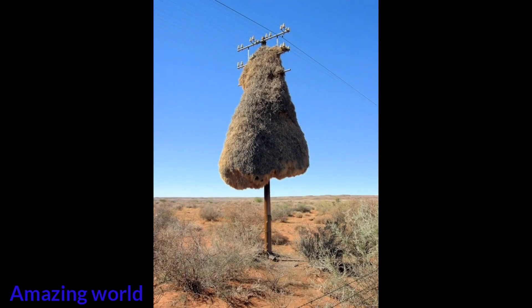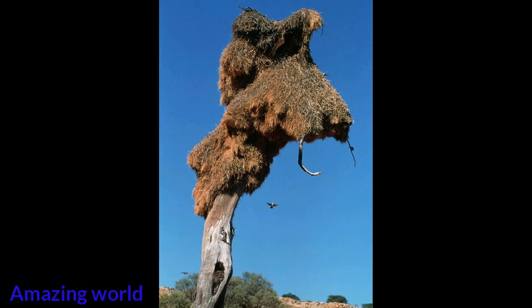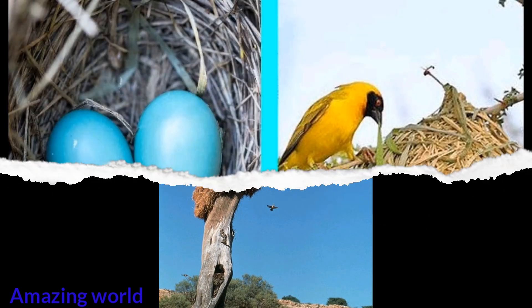Weaver birds are social architects. Their nests resemble baskets and are usually located close to each other to form sky condominiums. The colonies of these birds may accommodate several generations, and these masterpieces can be so massive that trees break under their weight.